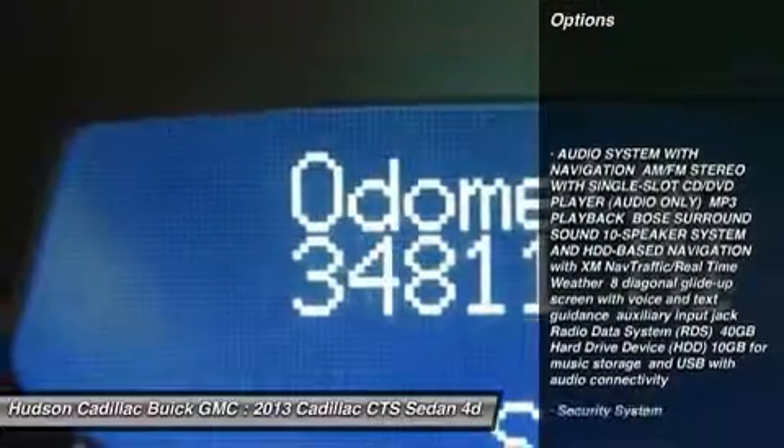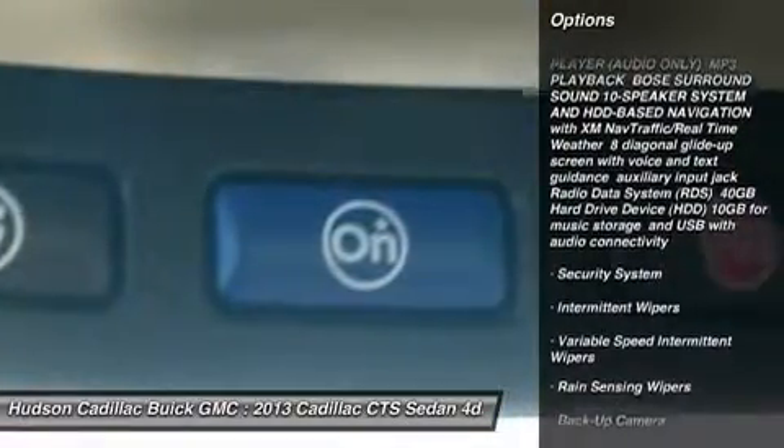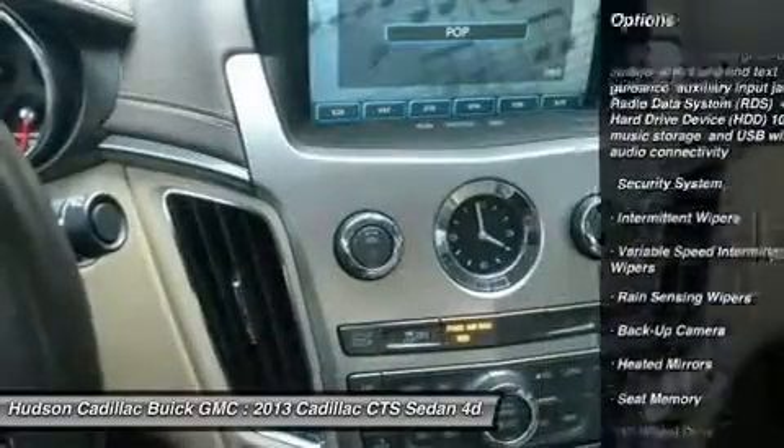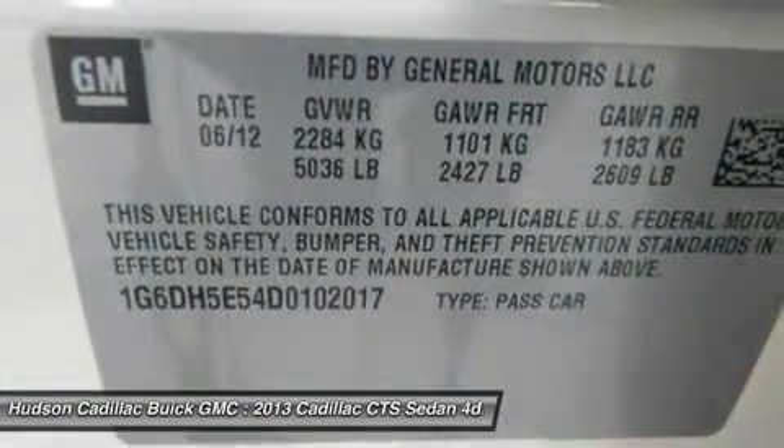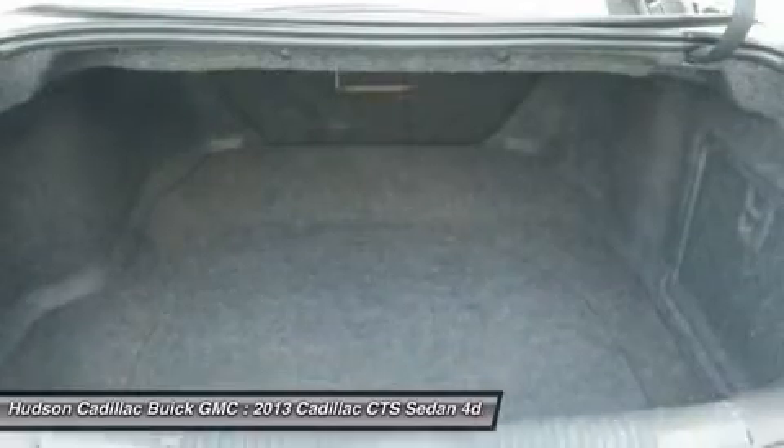Keyless entry, steering wheel audio controls, power passenger seat, all-wheel drive, CD changer, anti-lock braking system, backup camera, remote engine start, Bluetooth, leather-wrapped steering wheel.